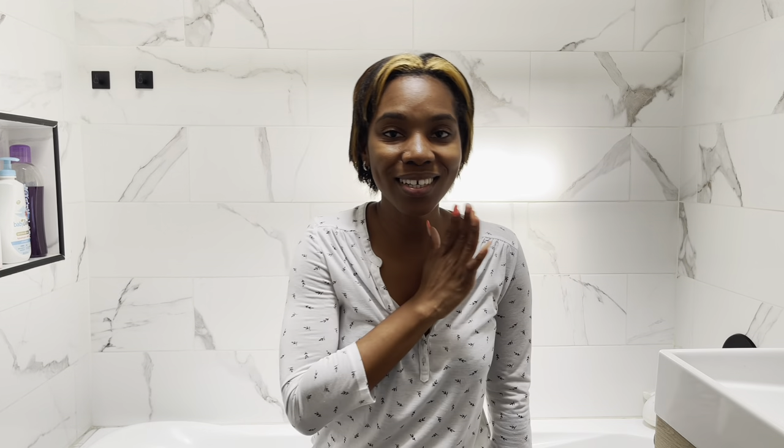So that's two to zero for the shower over the tub. But let's look at some other things you need to consider when renovating your bathroom.